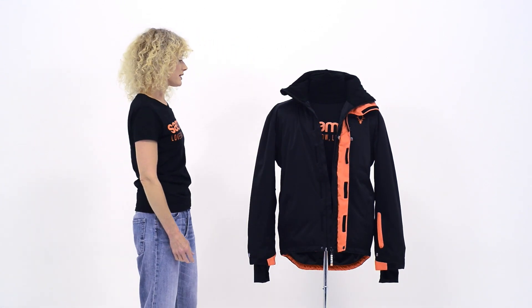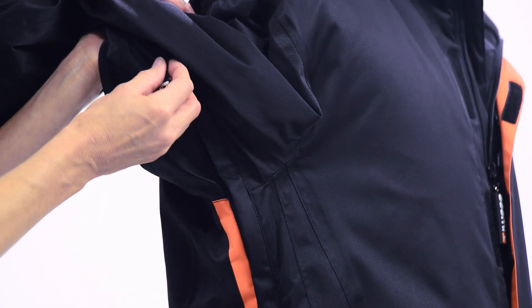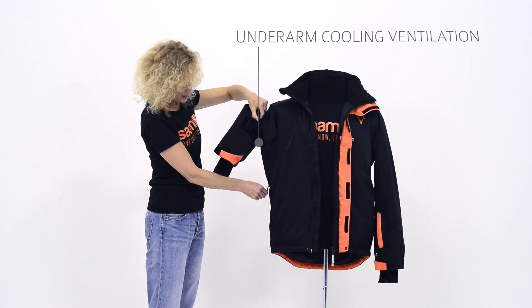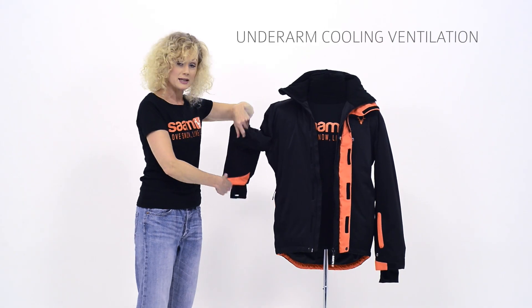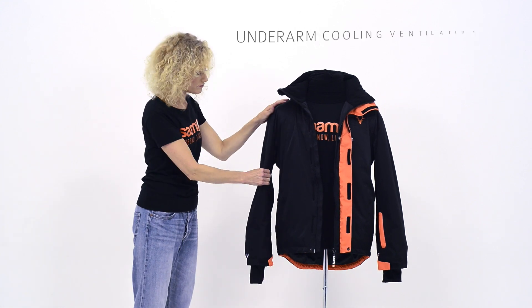And again, for increased comfort, you want to have some good ventilation in your jacket for those hot days on the slopes. So we've got some really nice oversized ventilations here, with a ventilation zip and a pull tag, which means you can easily access it even with your ski gloves.